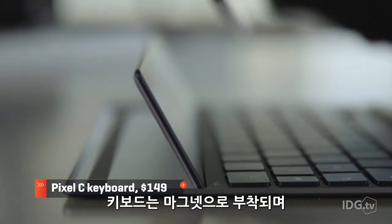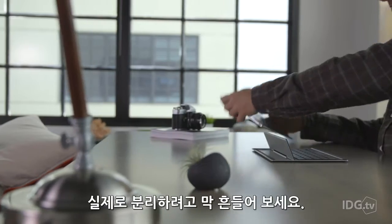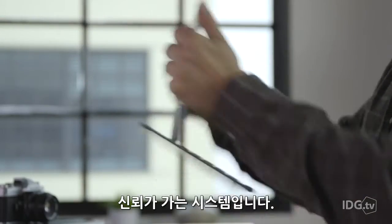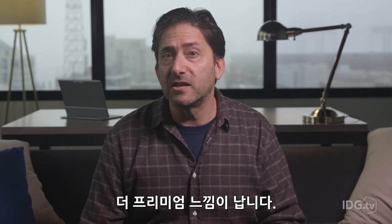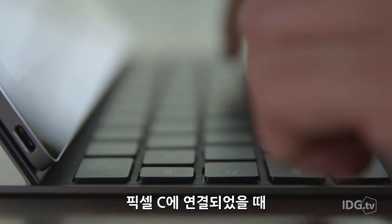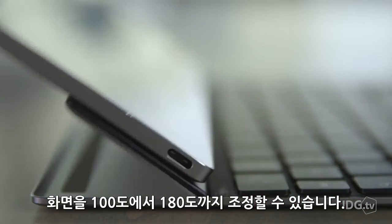The keyboard attaches with magnets, and when it is attached, it clamps down tight. Seriously, just try to shake this sucker apart. It is very confidence-inspiring. The keyboard itself feels solid and stable, and it exudes a much more premium vibe than Microsoft's type cover for the Surface tablets. Google's keyboard also has generous key travel, and when the Pixel C is attached, the screen can be adjusted from 100 to 180 degrees.